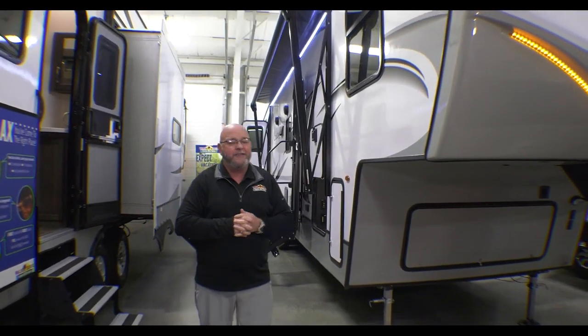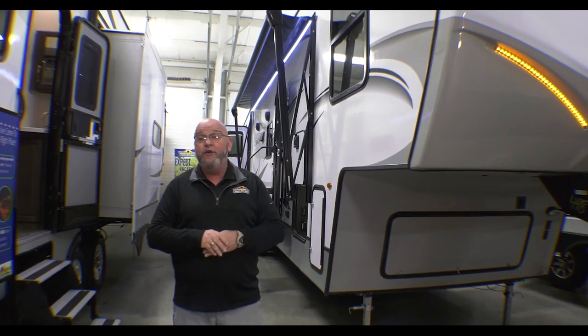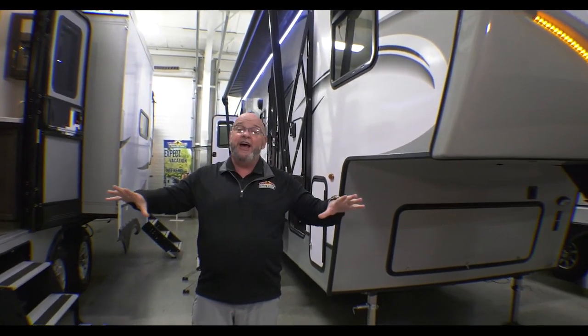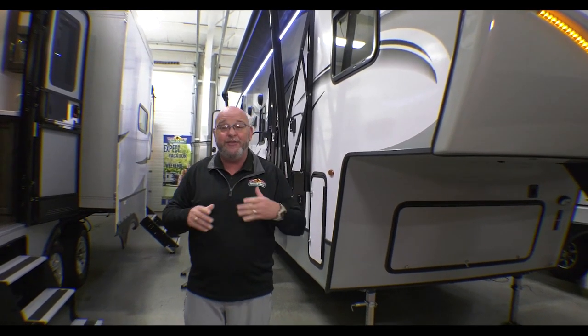Speaking of 2023s, one of the questions people ask a lot: 'I've got a lot of kids and they like to bring friends.' This is the unit for you. This is a brand new 2023 Cougar 32BHS. This thing has a lot of cool features and you can sleep a tribe inside it.